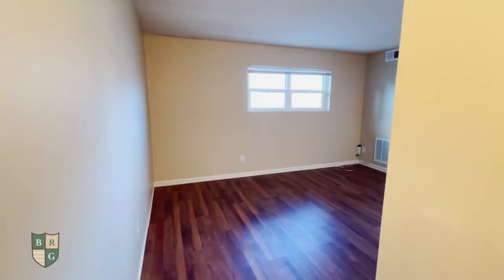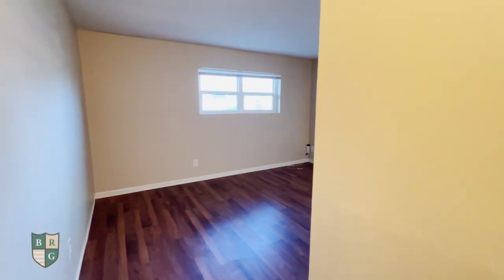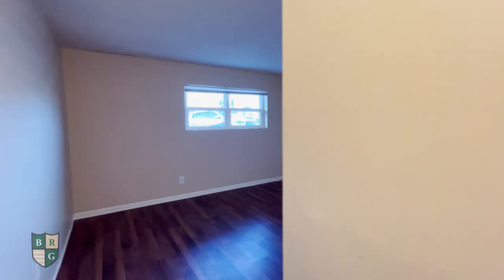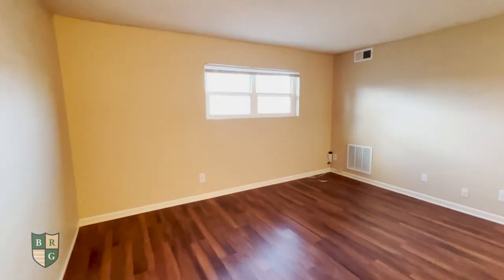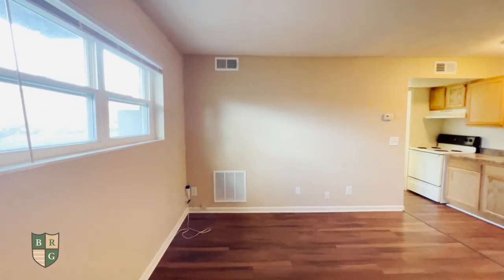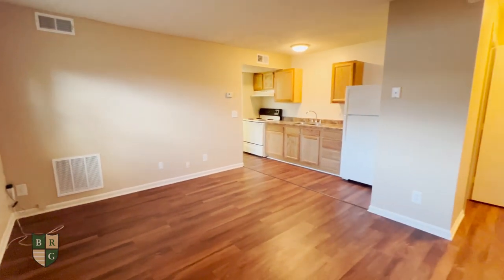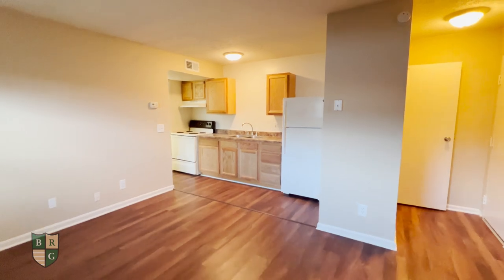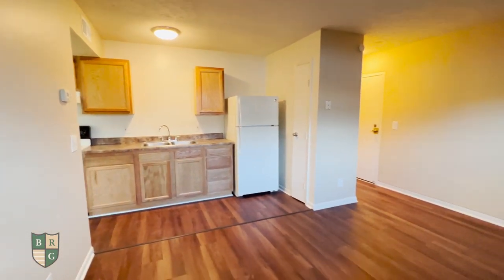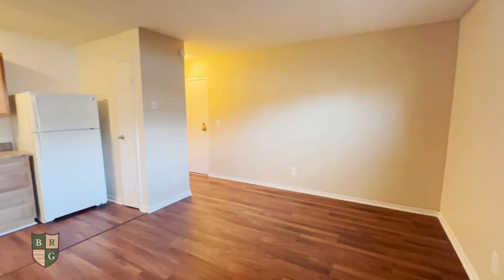Welcome home to our cozy one-bedroom one-bath apartment home at Crown Crossing. Right when you walk in your front door, you have a closet space over here. We have the living room with lots of natural lighting from the windows over here.